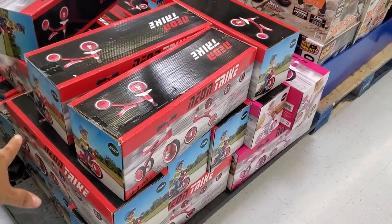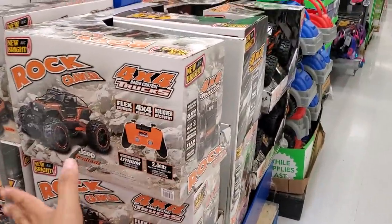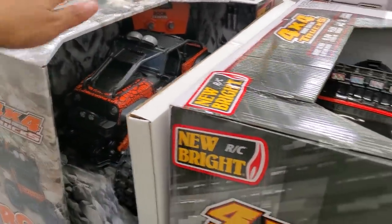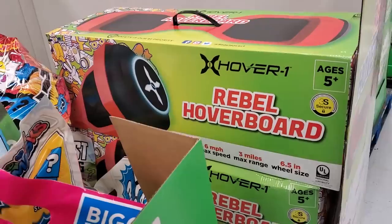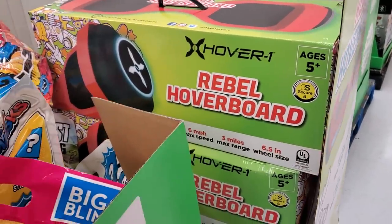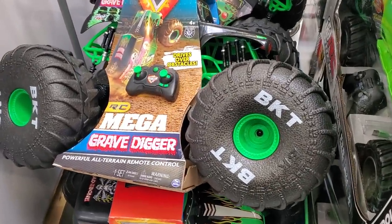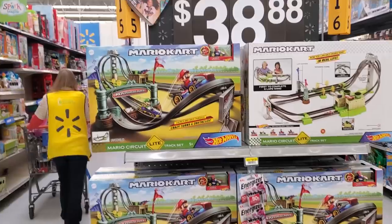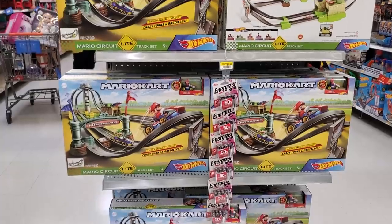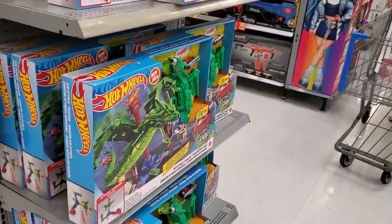A little tricycle — they also have it in pink. The Rock Crawler we haven't seen is $50, and $98 for the Rebel hoverboard. $84 for Monster Jam Grave Digger. Mario Kart Hot Wheels — that's pretty cool. The dragon is $38.80 — pretty much $39.